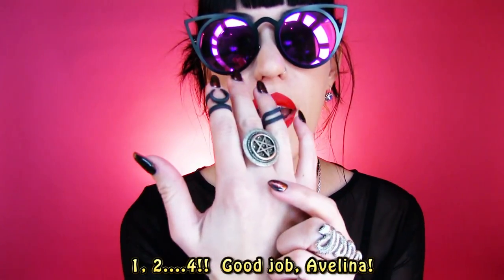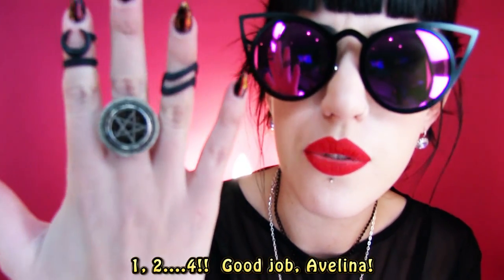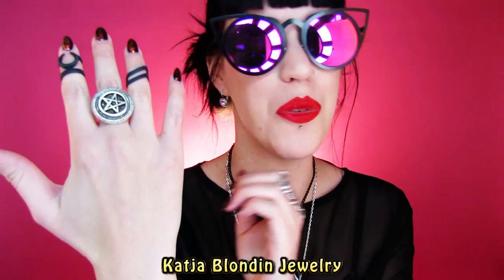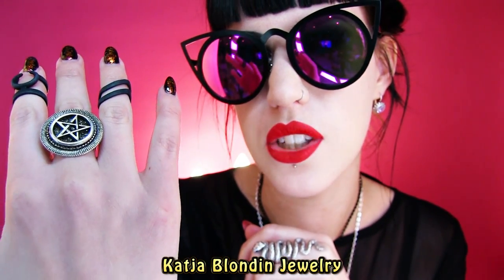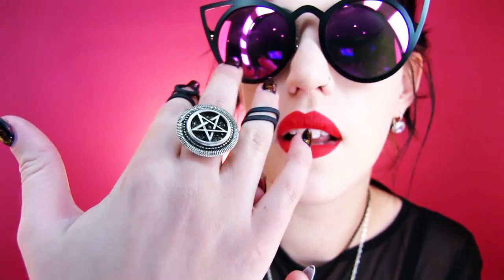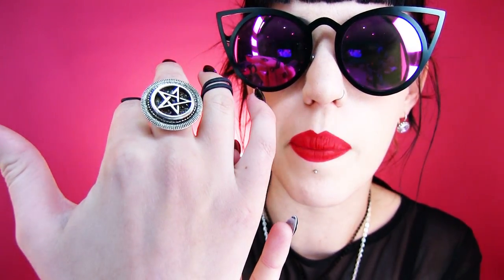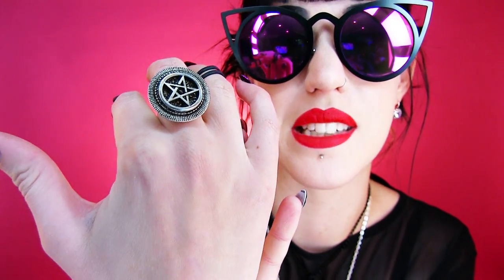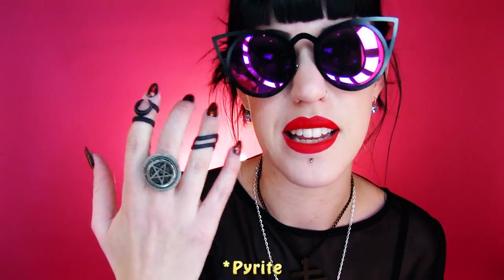The fourth brand — I only have one item from this lovely lady, and it was gifted to me. It's from Katya London; she's based in Germany. It's just gorgeous. It's got a pentacle and the base of that is on some kind of stone — I'm not sure what it is but it's really pretty.